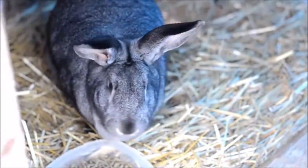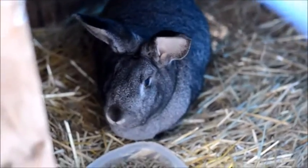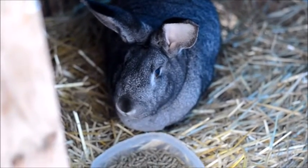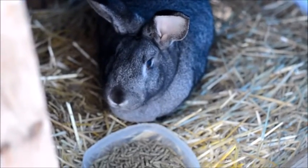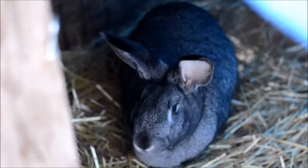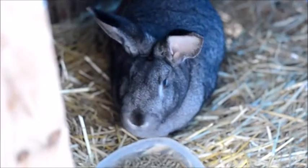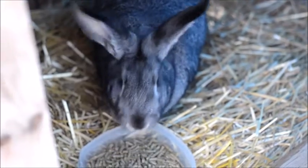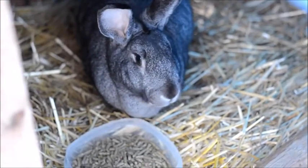This is Missy. Missy is our Flemish Giant doe. She's about two years old and will be going on three years this year. She's given us a lot of litters — really great mom, best mom we've ever had. You can see Missy is pretty big, probably about 16 pounds or so, maybe even a little bit bigger now that she's older. She's very sweet.